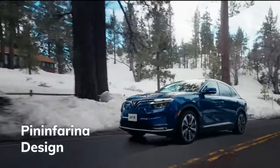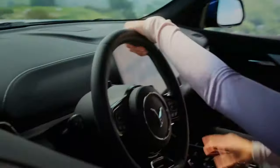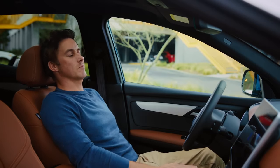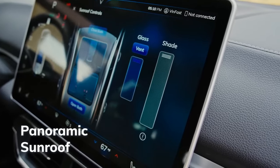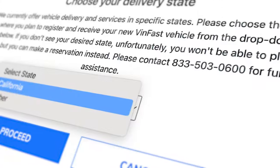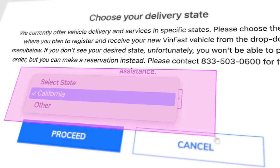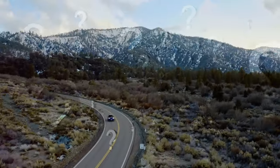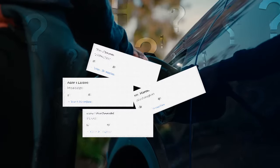The Pininfarina design is gorgeous, and they have over 90% charging station coverage. Relaxing becomes even easier thanks to the panoramic sunroof that opens all the way to the rear of the car. Unfortunately, according to their website, California is the only state they are currently selling in. Want them to sell in your state? Comment your state name below.